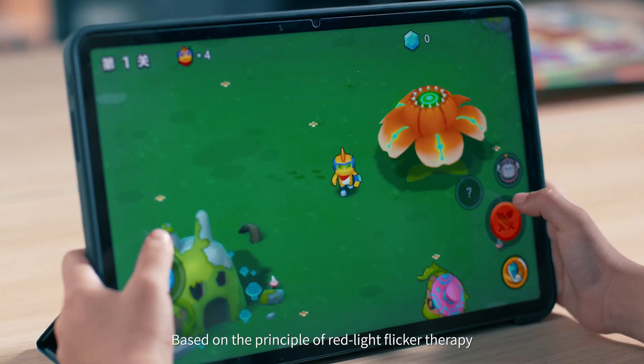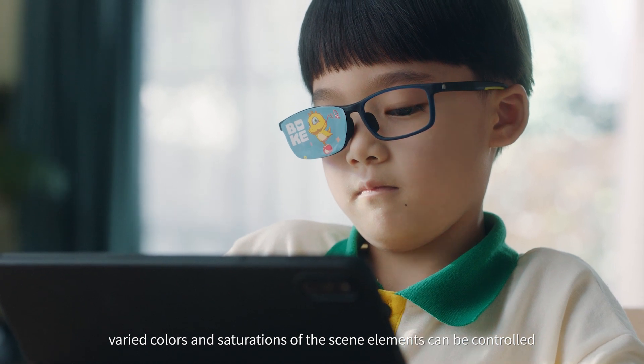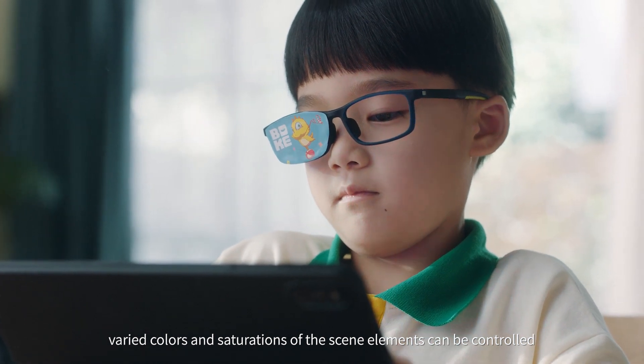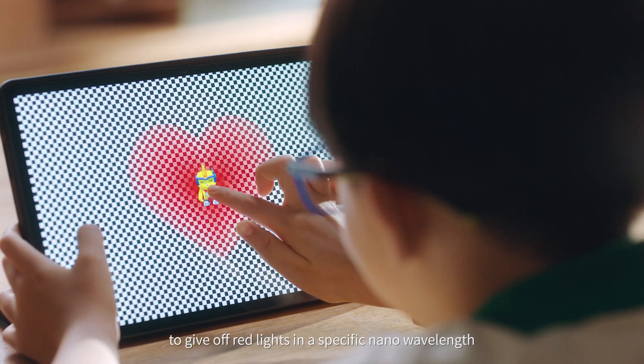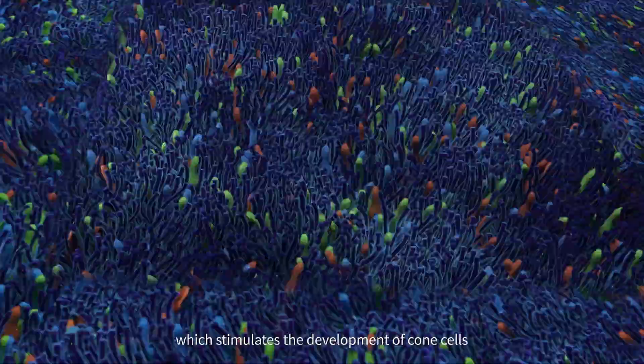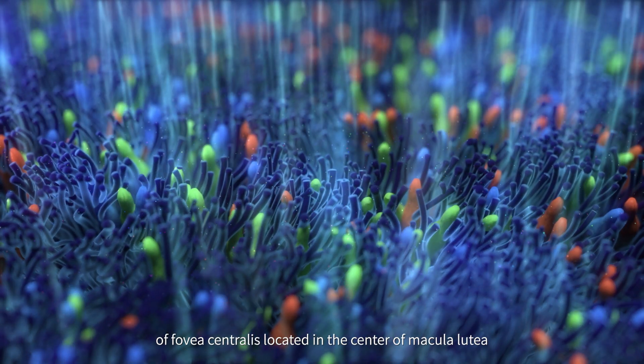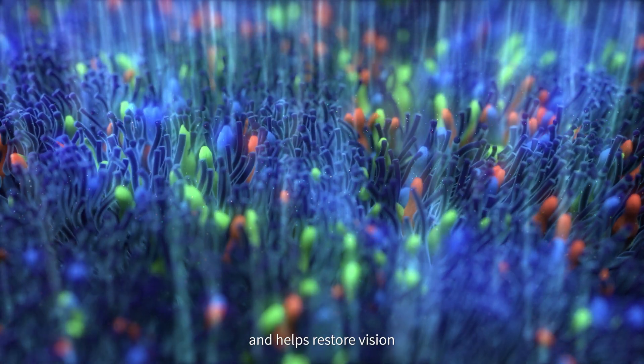Based on the principle of red light flicker therapy, varied colours and saturations of the same elements can be controlled to emit red light at a specific nano-wavelength, which stimulates the development of cone cells of the fovea centralis located in the centre of the macular area and helps restore vision.